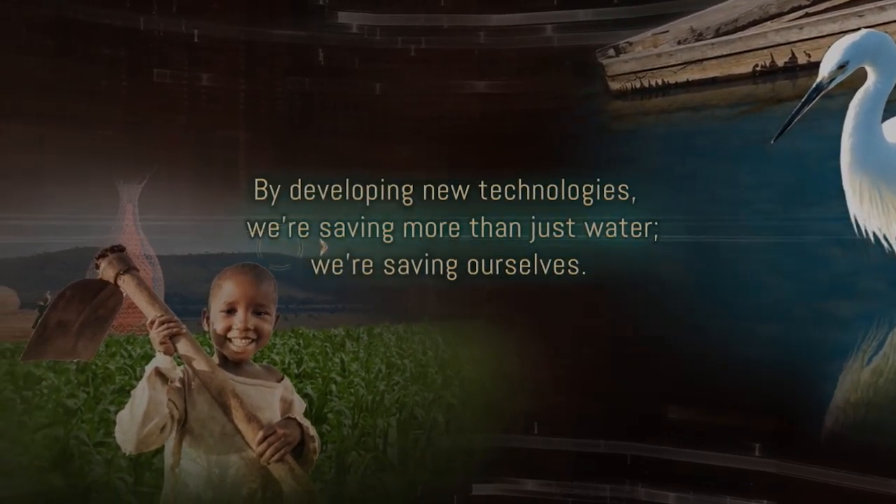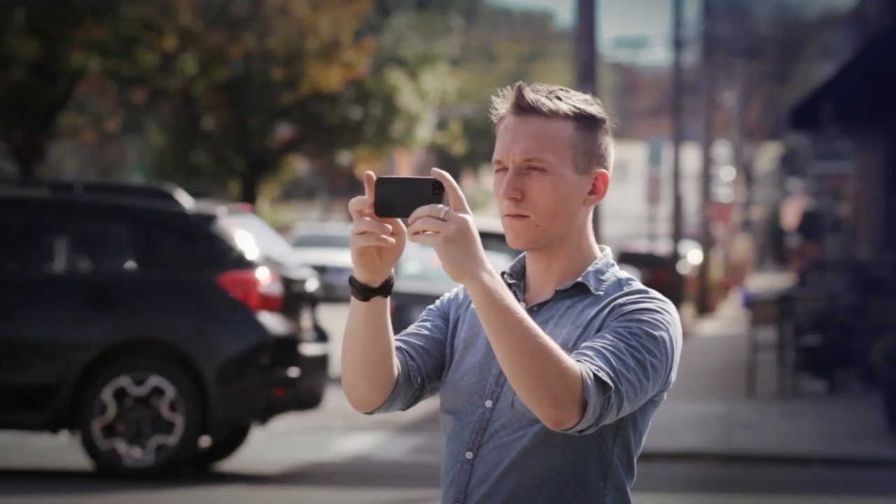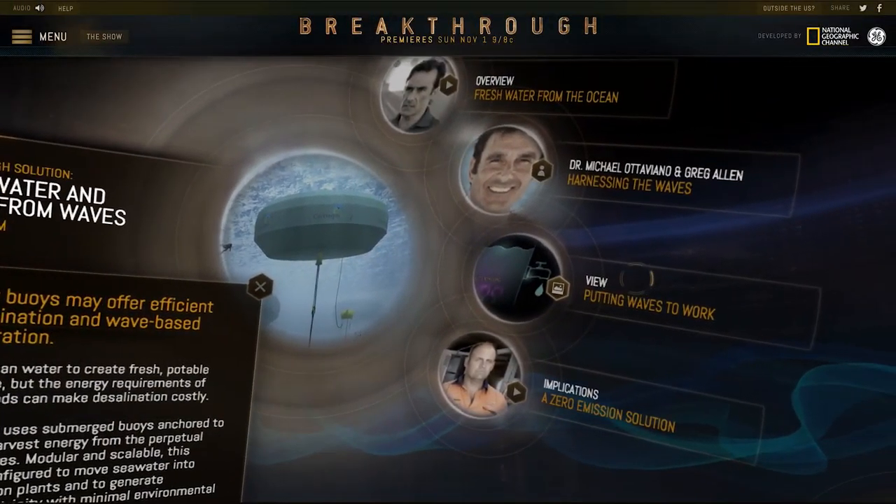The Breakthrough Online user experience was designed to fully engage visitors with a striking visual style and a futuristic interaction mechanic that honors and enhances the high-tech content of the series.